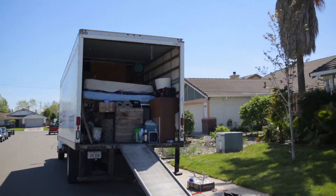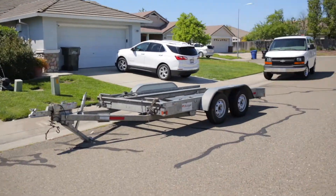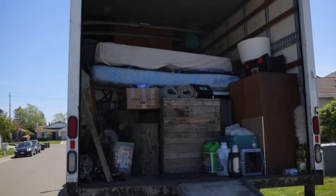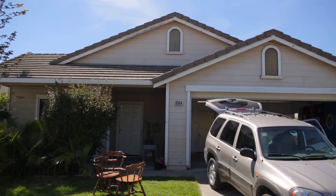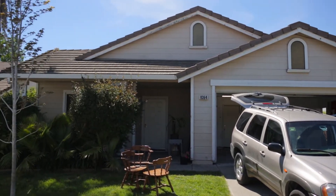The moving truck is packed. I'm going to hook the trailer up, put our truck on, and get to go. So this is the last day we are in California, and the last day we are in this house. For now.